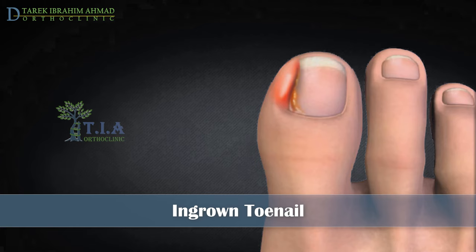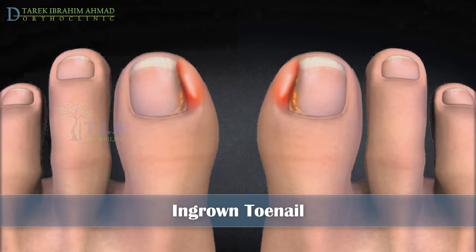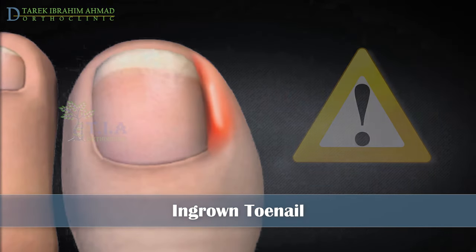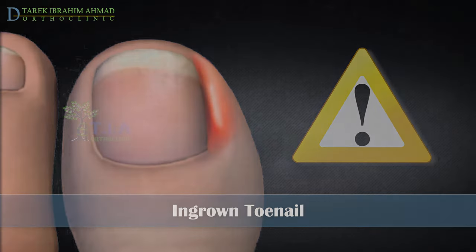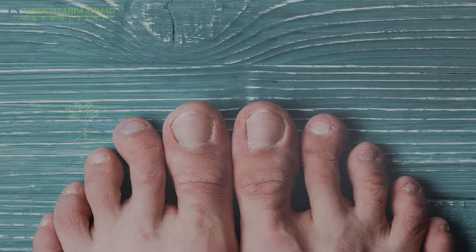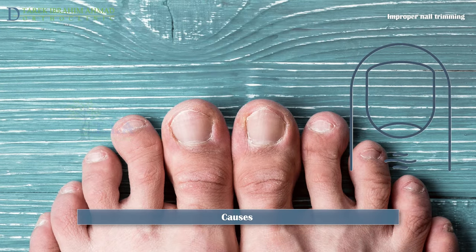It commonly affects the big toe, can occur on one or both sides of the toenail, and can affect one or both feet. It is especially dangerous if you have diabetes or another chronic condition that negatively impacts your circulation.